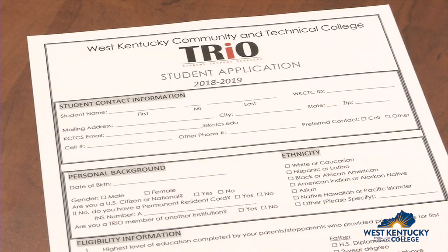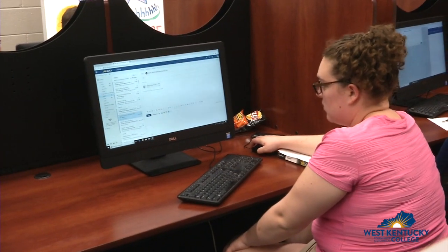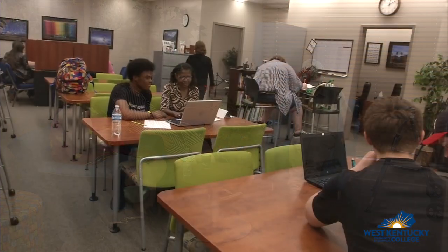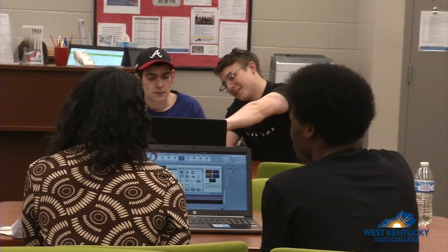All services for TRIO members are free. An application is required to join and membership is limited. Our center provides a quiet place to study, computers to use with printing, trained staff to answer questions and provide assistance, a break area with snacks, and a diverse group of students of all ages, ethnicities, and college majors who need support just like you.